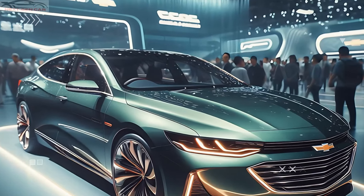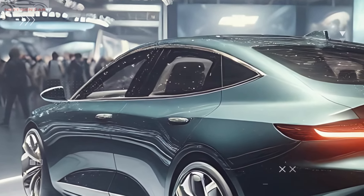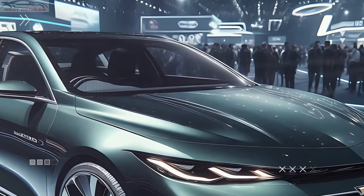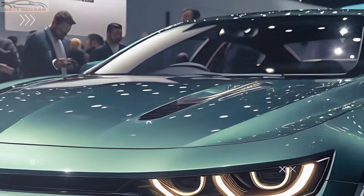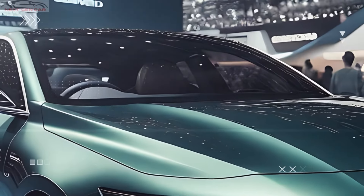And now, let's talk price. The 2025 Chevrolet Malibu starts at a competitive base price of around $25,000, making it an excellent option for those looking for a stylish and tech-savvy sedan without breaking the bank. Fully loaded with all the bells and whistles, you're looking at a price tag closer to $35,000.